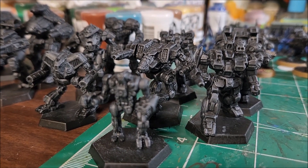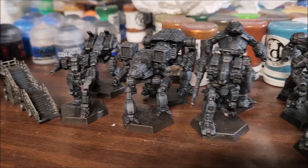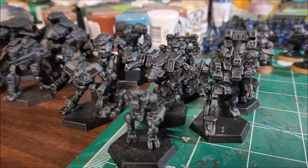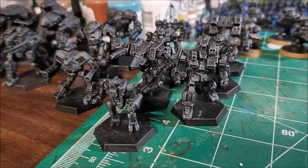There are 16 of them here. These 16 will eventually become Wolf's Dragoons Black Widow Company — Natasha Kerensky. Got those going.